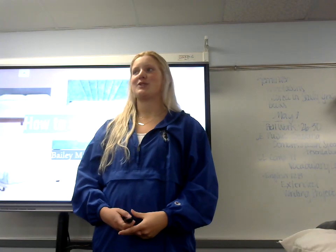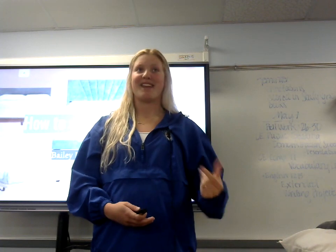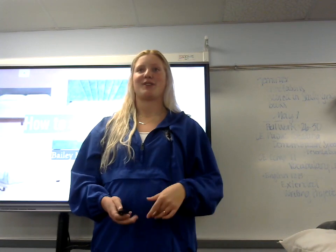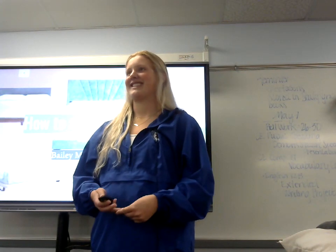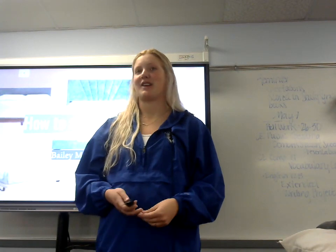When you woke up this morning, did you just roll out of bed and get ready for school and then leave? Or did you get out of bed, take a minute, tidy up your covers and pillows, and then get ready for the day? Well, 70% of Americans actually make their bed in the morning.